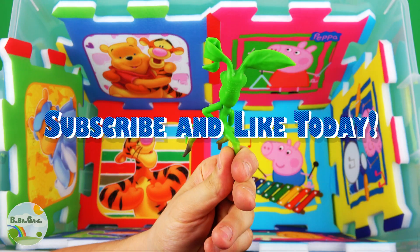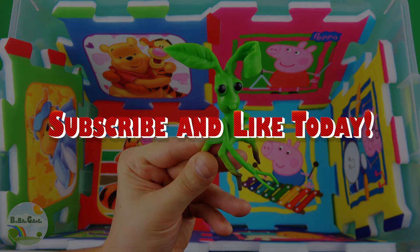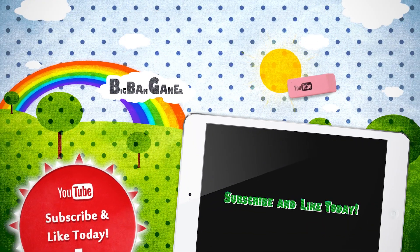Thank you for watching my videos, and don't forget to subscribe and click on the bell. Bye-bye!